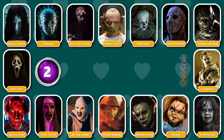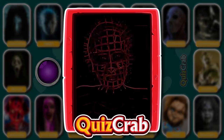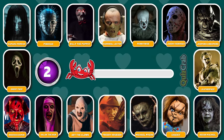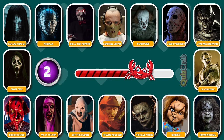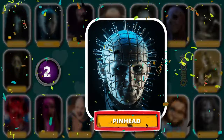Round 2. Ready for the next. Can you recognize this horror movie character just from their cosplay makeup scene? You're right. It's Pinhead.